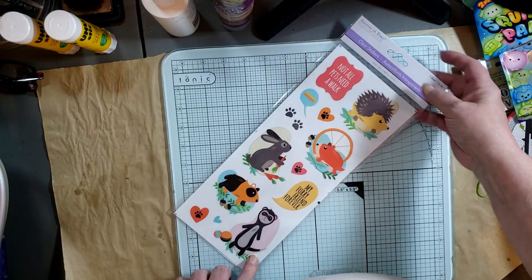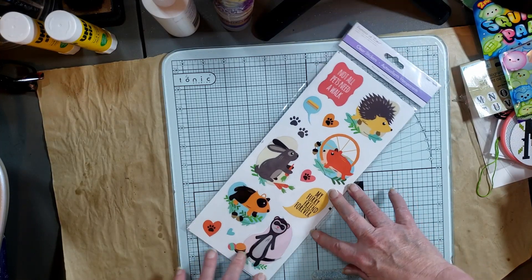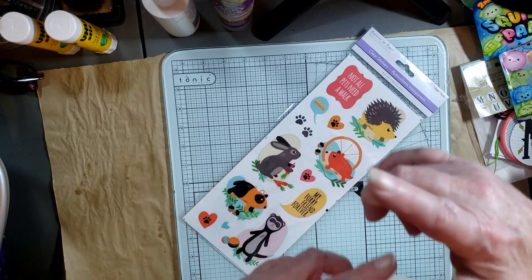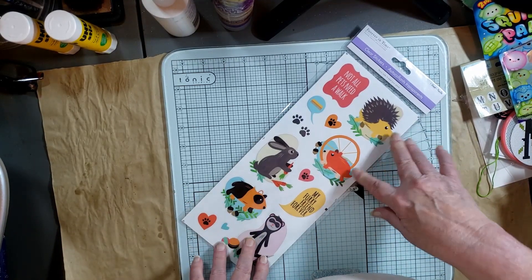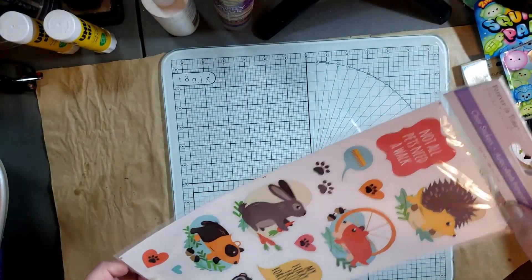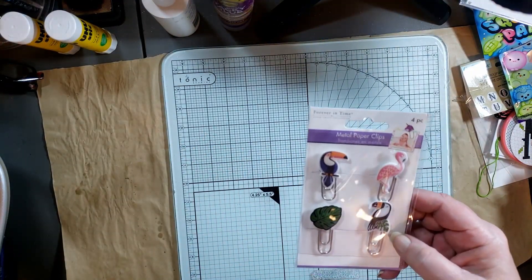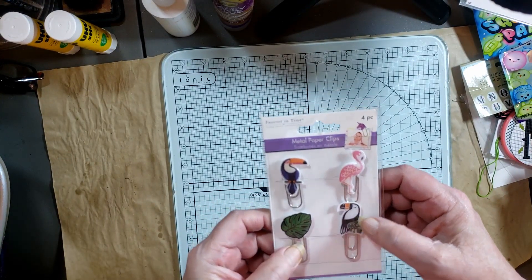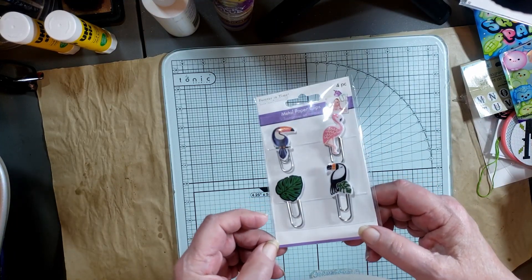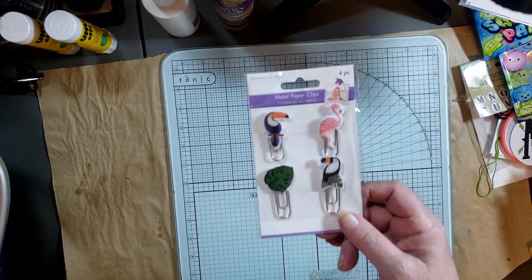They got these cute stickers, and since they requested to make little journals for themselves this visit, they're going to use the stickers in their journals — they chose mini notebooks I already had here. We also got these paperclips that are tropical-themed and so cute. They can use those in their journals too, and if they don't use them all, I'm sure I'll find a journal where they'll fit.